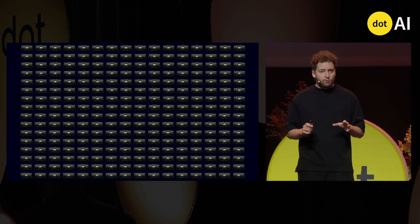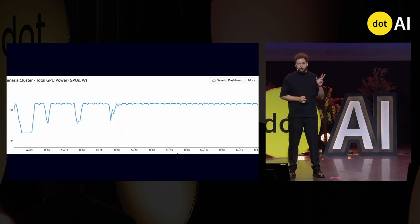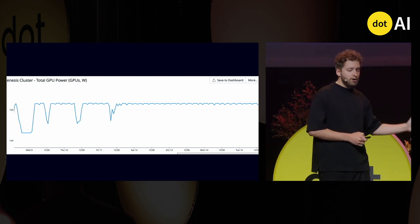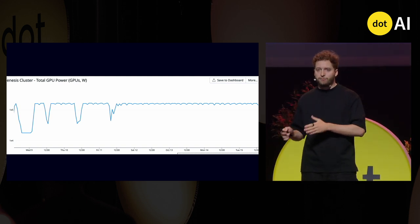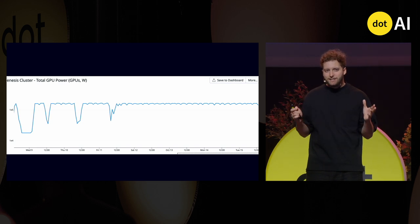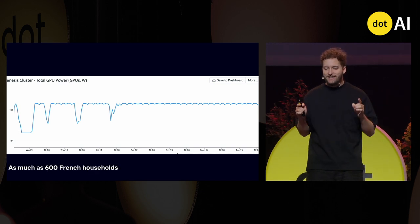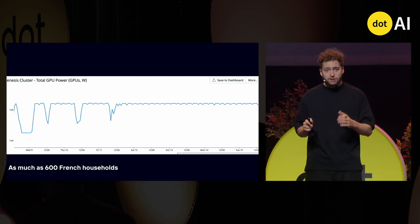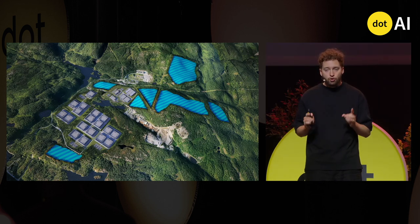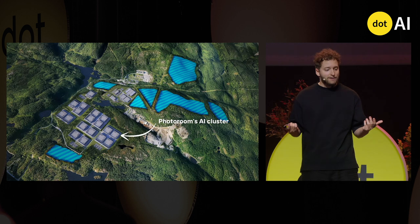You can imagine this amount of chips is quite power hungry. This is the power usage of our training cluster — most of the time it's at 100%. We've had a few issues with training: sometimes they crash, sometimes we're changing the architecture, which is why you see the curve going down a little. When running at full power, this is as much as 600 French households in energy usage over a full year. For this reason, we located our data center in Europe near a hydroelectric plant to limit CO2 emissions.